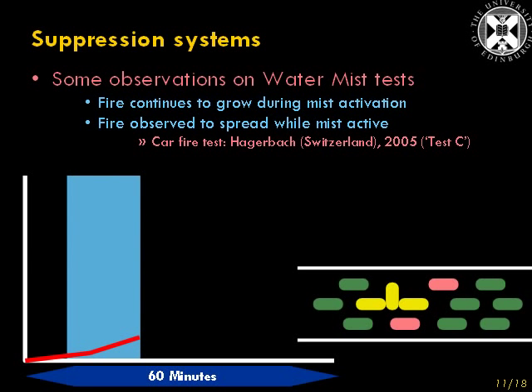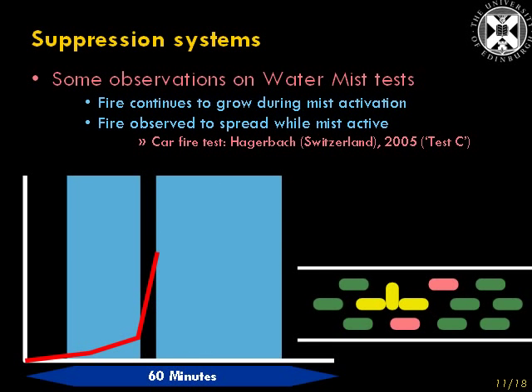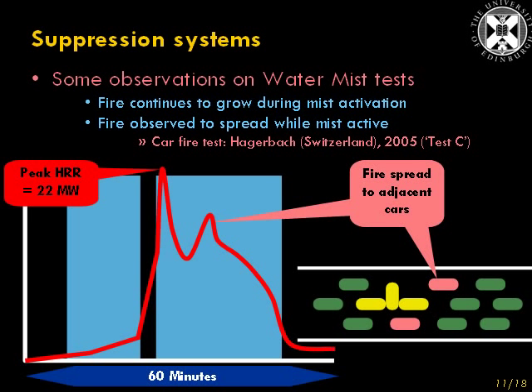The Watermist system was activated very early in the test, but the heat release rate — and what we're showing here is a graph of heat release rate — did grow slowly even when the Watermist system was active. After a certain period of time, the Watermist system was switched off, and the heat release rate grew very rapidly in the few minutes the system was switched off, and continued to grow even after the system was switched back on again.